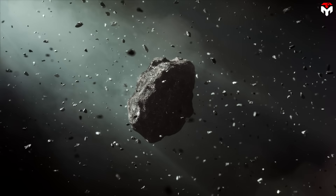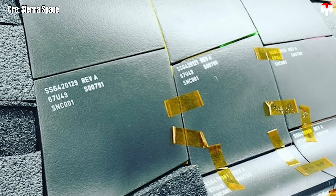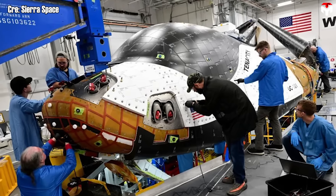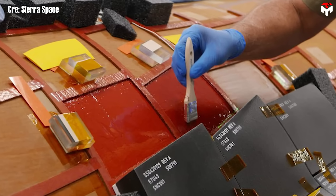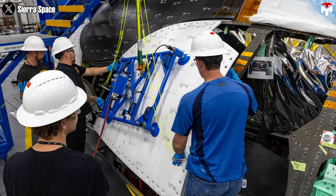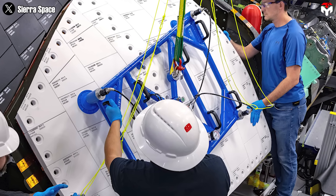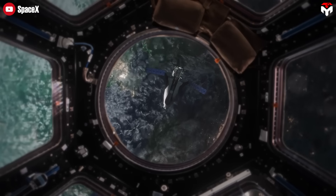To meet modern safety standards, the thermal protection system must withstand micrometeoroid and orbital debris impacts. Dream Chaser's tiles are built with that in mind, ensuring both cargo and potential future crews are protected throughout the mission. To enhance thermal efficiency in orbit, Sierra Space added white tiles in addition to traditional black ones, which reflect more heat from the sun and help regulate onboard temperatures. For bonding those tiles, Sierra Space uses room temperature vulcanizing (RTV) silicone, which excels in high-heat environments. Every tile bond is rigorously tested using a pull mechanism to ensure it holds under pressure, as even the smallest failure could be catastrophic.